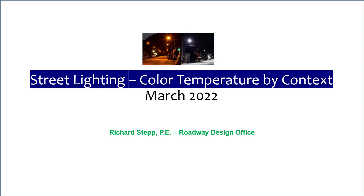Hello, my name is Richard Stepp, Standard Plans Engineer with the Railway Design Office in Tallahassee. Today we'll provide a brief training regarding our new policy for street lighting color temperature by context.